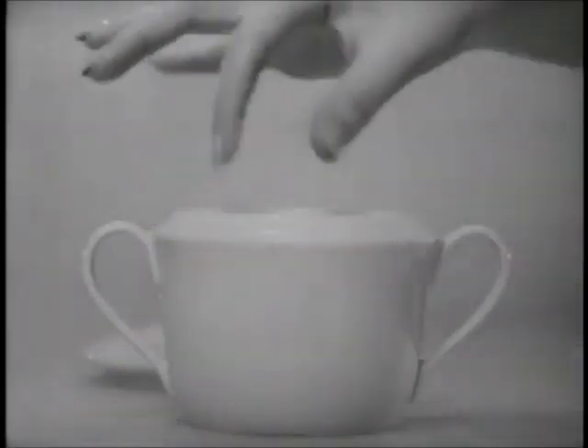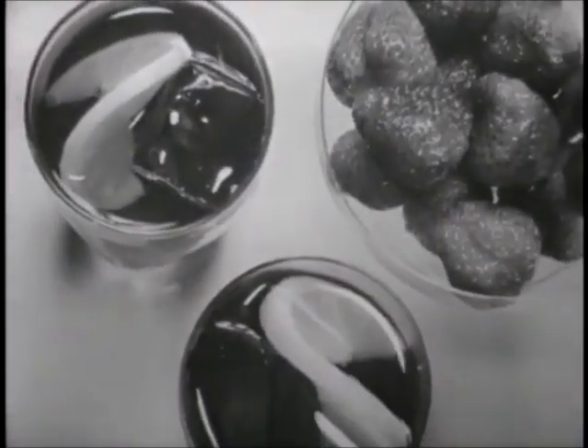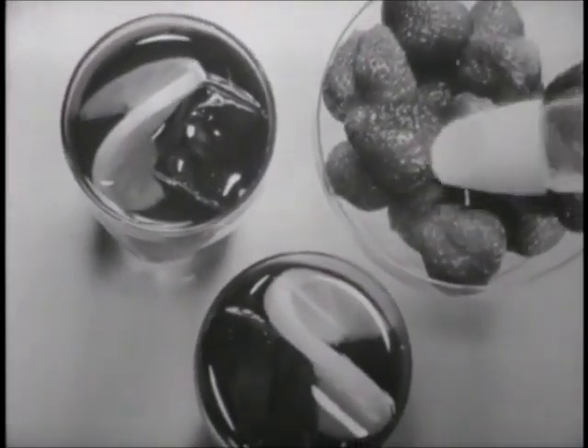You might not be able to tell the difference between sugar and Sweet Ten, but your figure will. Sweet Ten is Pillsbury's no-calorie food sweetener. Only Sweet Ten gives you all the delicious sweet taste of sugar, without calories, without bitter aftertaste.